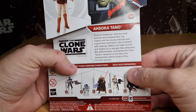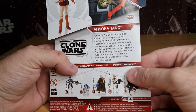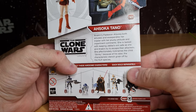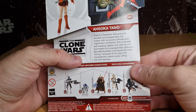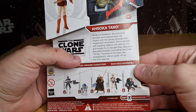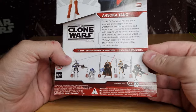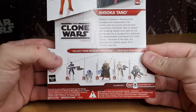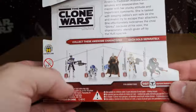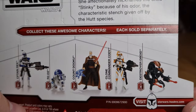It just says on the back: Anakin's Padawan Ahsoka both amuses and exasperates her master with her plucky attitude and impertinent comments. She is tasked with keeping Jabba's son safe as she and Anakin try to escape their attackers. She affectionately nicknames the child Stinky because of his odor - the characteristic stench given off by the Hutt species. So if that little dude stinks, you can only imagine walking into Jabba's palace wouldn't be an overly pleasant thing.